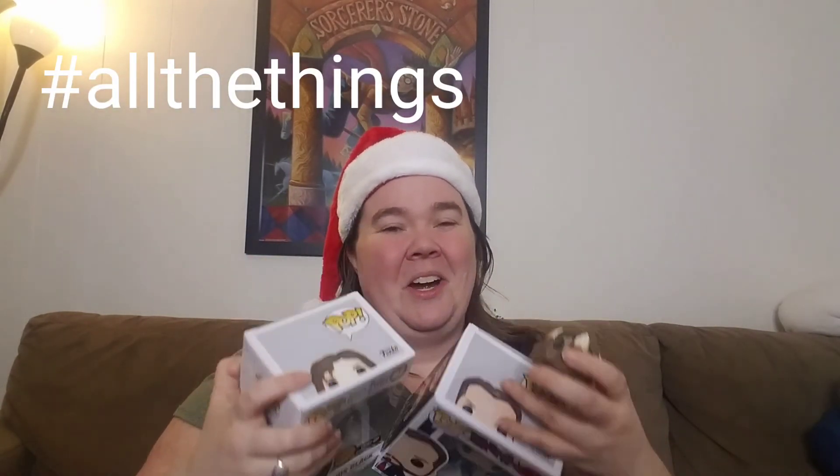Oh my gosh, I just got so excited — I nerded out in my car and I thought I would just show you what I got. My favorite of them all is, of course, the Snape figurine. It's amazing, I love it. I hope you guys are all having a very good holiday season and spending time with your family and friends. Thank you for watching. If you like these videos, click the subscribe button below and hit the bell notification so you're notified every time I post. If you liked this video, give it a thumbs up and tell me which one of these was your favorite from my haul today. I'll see you guys later, bye!